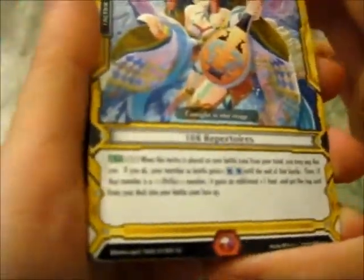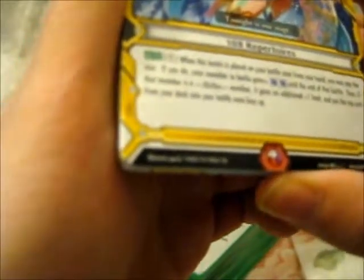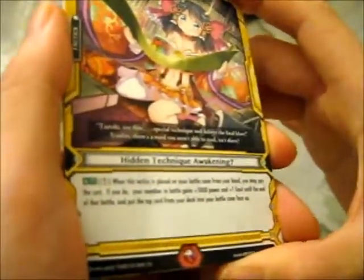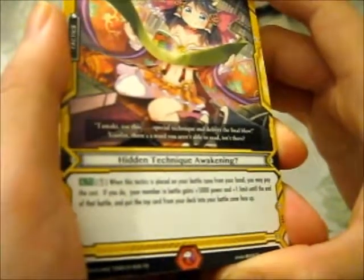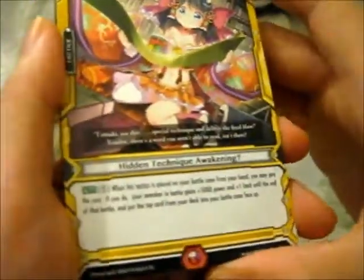Tactics cards include A Hundred and Eight Repertoires and Tonight is Our Stage — two of those each. Hidden Technique Awakening — 'Tamaki, use this special technique and deliver the final blow.' Shaolin's flavor text: 'There's a word you aren't able to read, isn't there?' — good one.